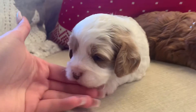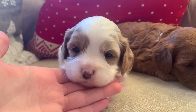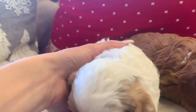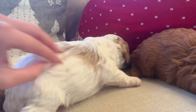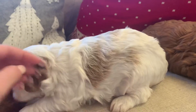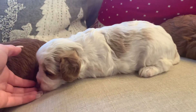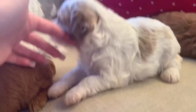And then this is Oakland. She's white and tan with a little freckled nose. She has some color on her back, on the other side, and her ears. And her chest is white.